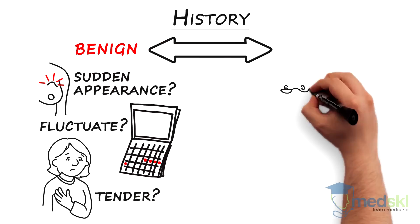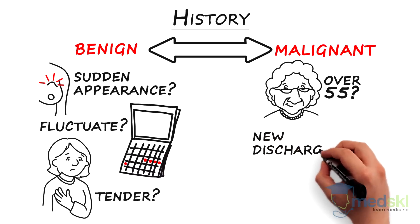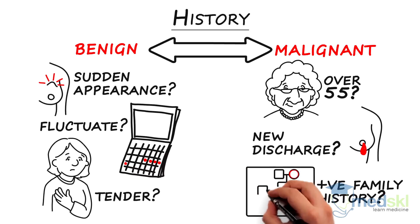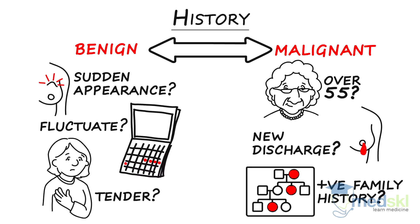How old is the patient? A new mass in a woman over the age of 55 years is more likely to be malignant. Has the patient noticed new discharge coming from the nipple from the breast with the lump? This is worrisome, especially if the discharge is bloody, as it increases the risk of the lesion being malignant. Is there a positive family history? A family history of breast cancer in a first-degree relative or several second-degree relatives is worrisome as it increases the probability of a malignant diagnosis.